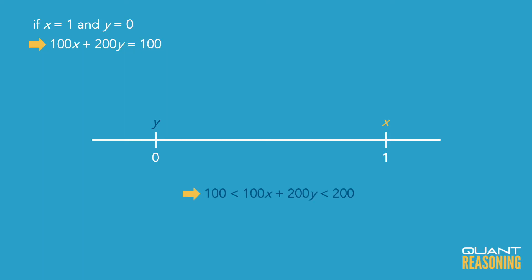Why not including? Because the values of x and y can't actually be 0 and 1 — they can just get very close to those values. So the value of the expression is greater than 100 and less than 200.